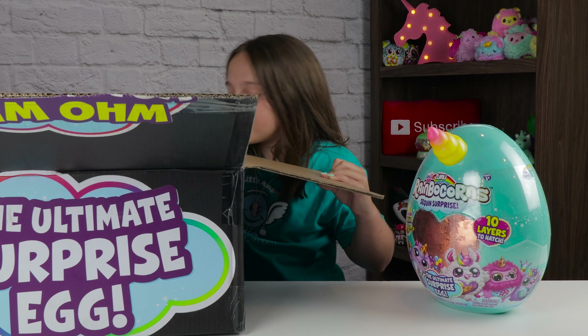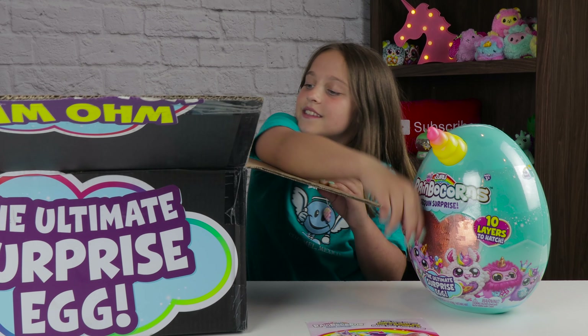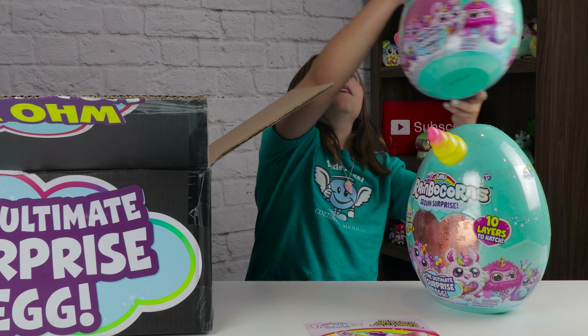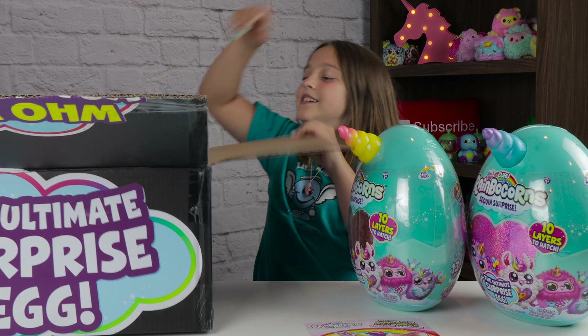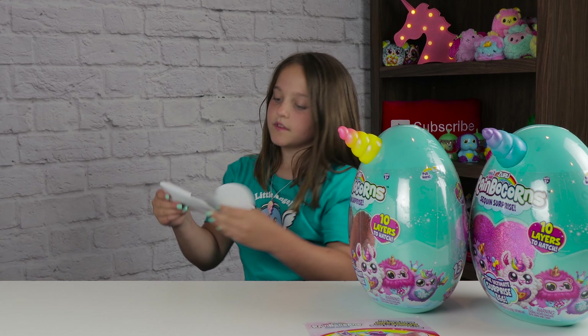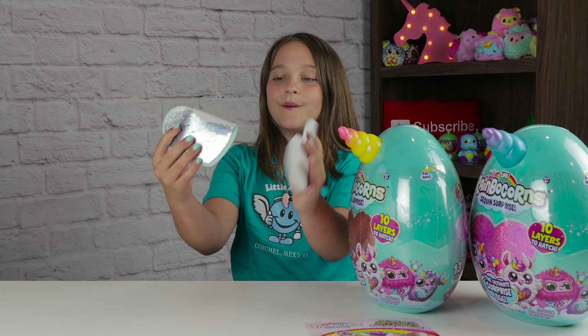I'm so excited to open these. I like these. My favorite color is blue. Got two stickers and they both change. Which one am I going to get? These are easy to flip when you're on the table.